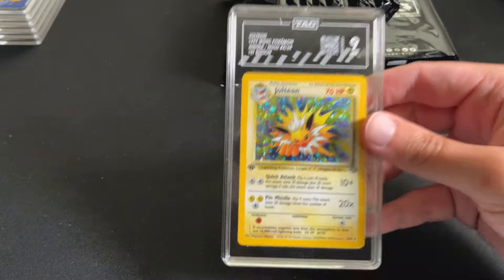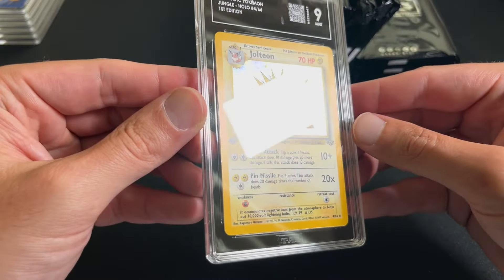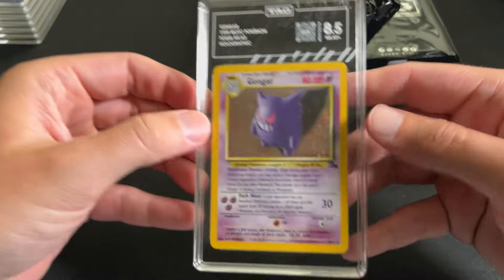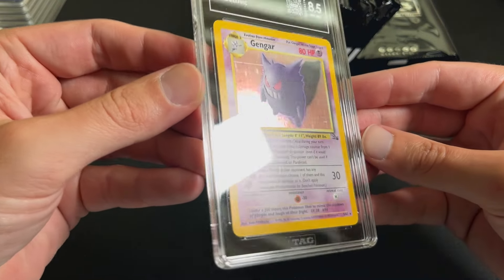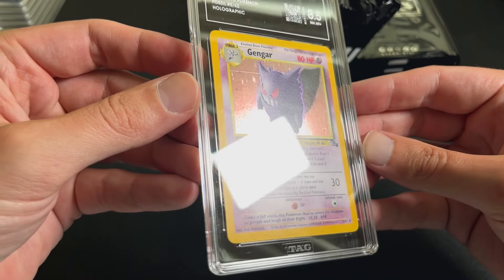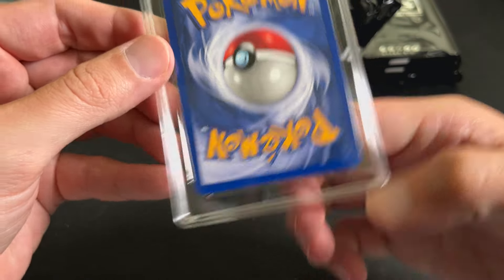First Edition Jolteon, 9 — I think this is just very comparable to a PSA 9. Gengar, 8.5 — this is a tough holographic too. You can see the print line and some minor whitening on the bottom of the card.